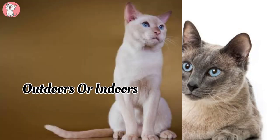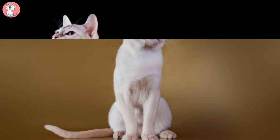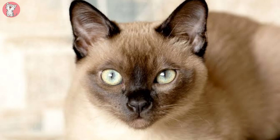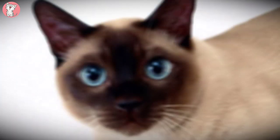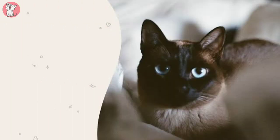Outdoors or Indoors: A secure outdoor cat run or very secure garden will provide the Tonkinese the space to run, jump and climb, and by providing this you will take some of the pressure off you to play with them and reduce damage to furniture and decor. Fit the run with a variety of branches, high platforms, tunnels and ramps, and equip it with food-filled toys and things on strings. The Tonkinese is not a cat to allow free access to the great outdoors — they are far too bold and inquisitive and will be attractive to pet thieves.